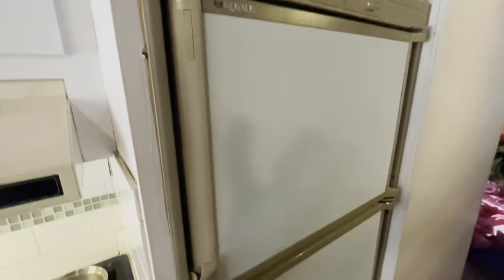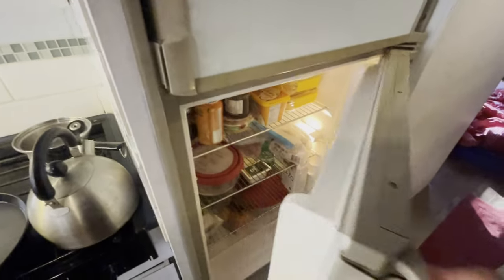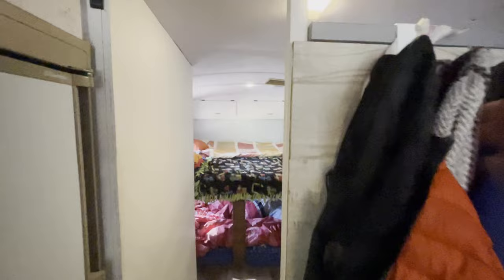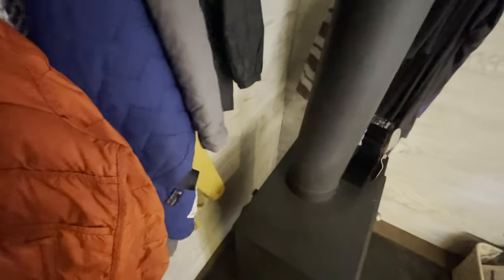We got a typical RV type freezer and fridge. When we drive sometimes stuff falls out. And this is a little firewall — a nice firewall. We can hang stuff here to dry. This never gets too hot to touch. When we're having big fires I take away all the clothes and make sure there's nothing there. We just had a small fire this morning so the wood stove doesn't even get too hot.